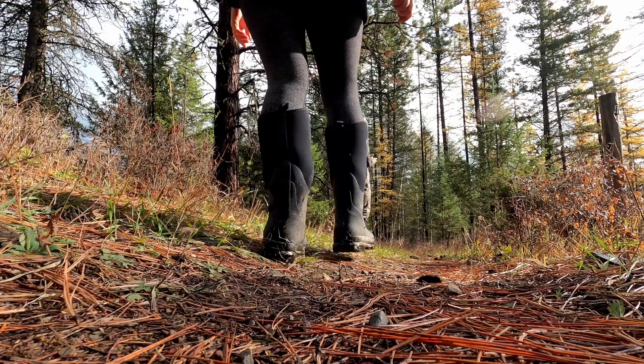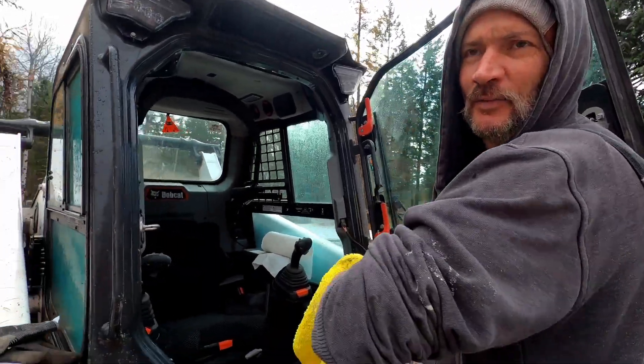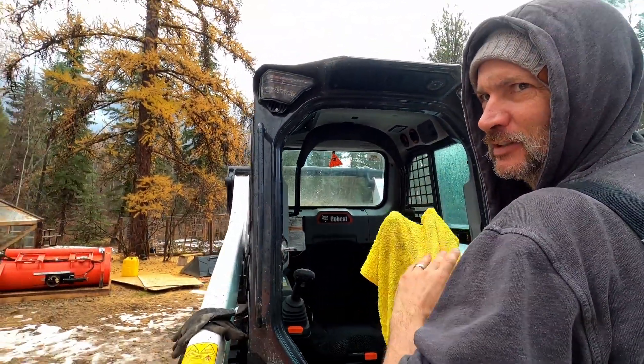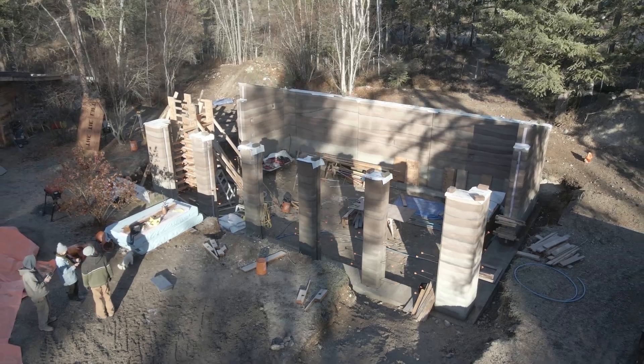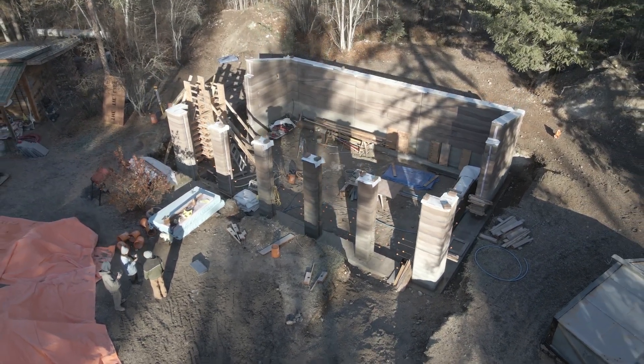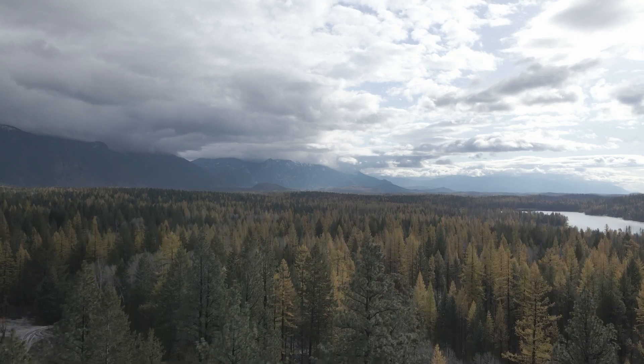Next time on the Thai Life: it's kind of sad — we've got to give this machine back. Very sad. We are so close to being done with the rammed earth, but everything takes longer.